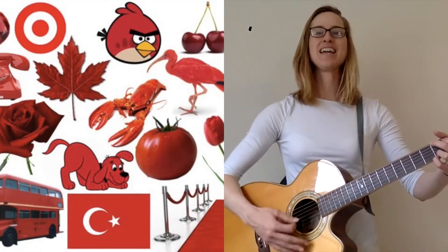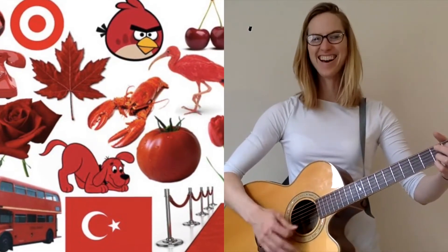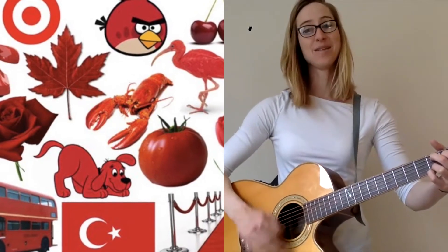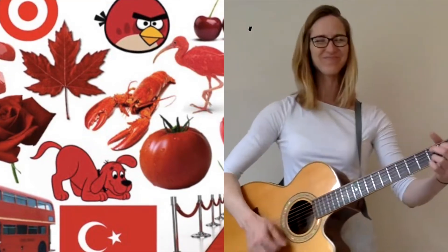Red is the color of apples to eat. Red is the color of fire trucks. Red is the color of ladybugs. I like red, don't you? Oh, I do like red.